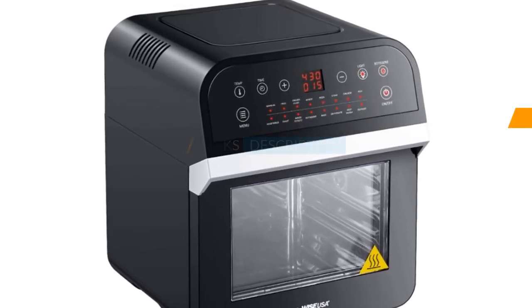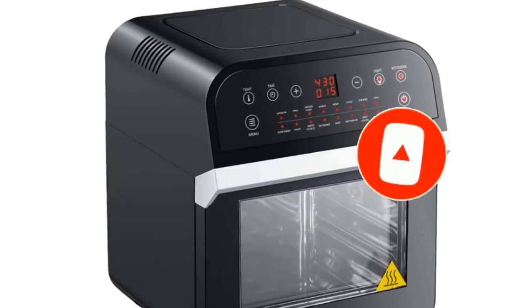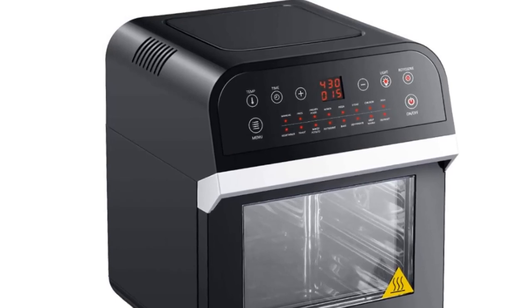If you're here for the first time on our channel, please subscribe and hit the bell button for the daily video notification. So, without further ado, let's get started.